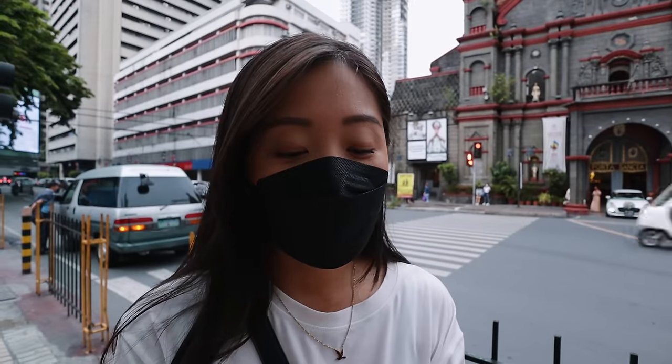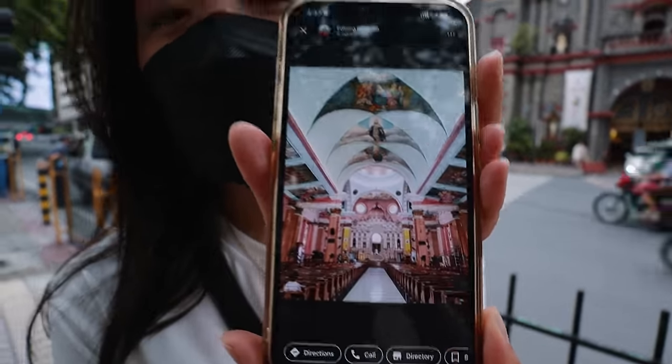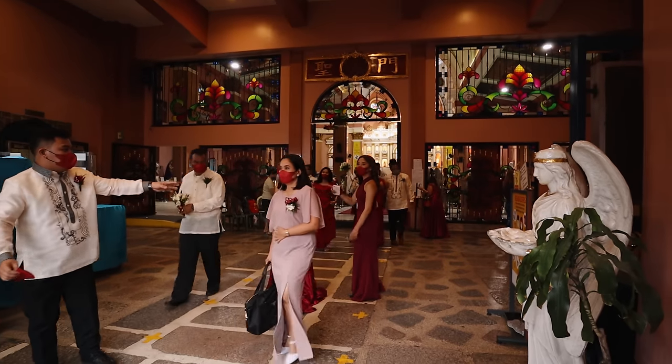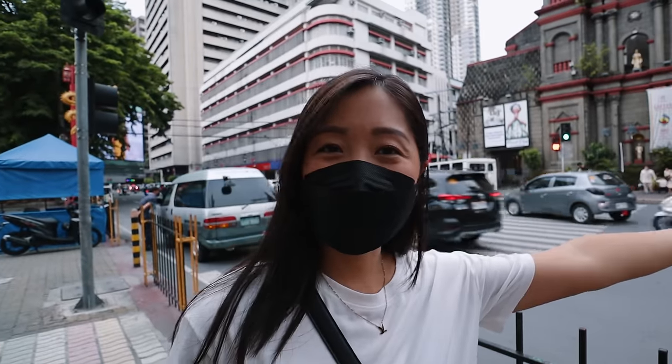We were going to go check out the minor basilica because we saw how beautiful it looks inside, but there's actually a wedding going on so we don't want to go inside. It looks beautiful on the outside too.